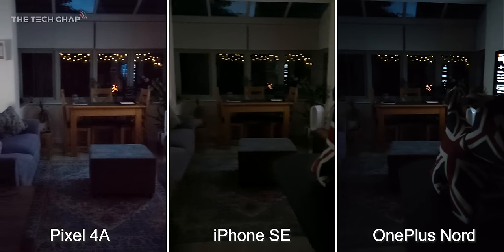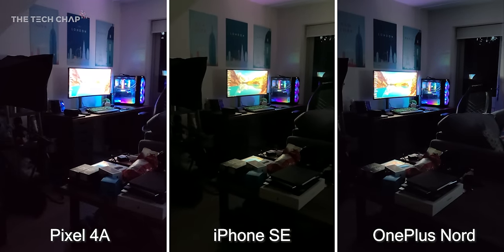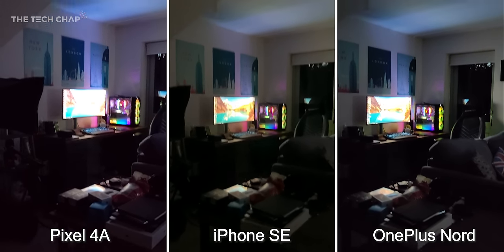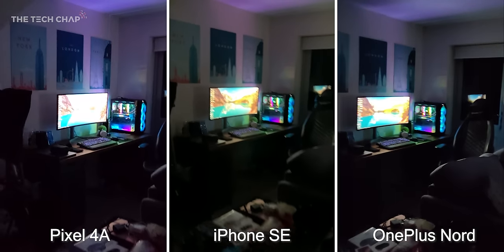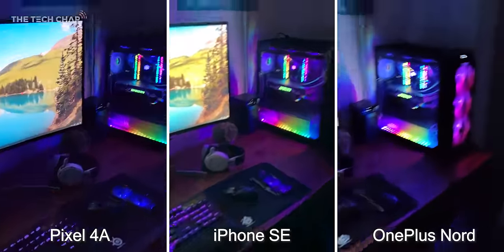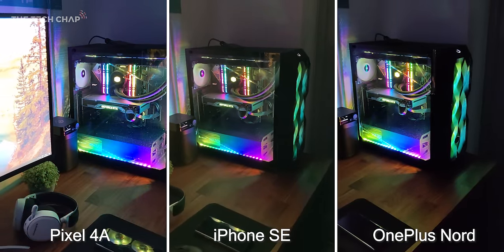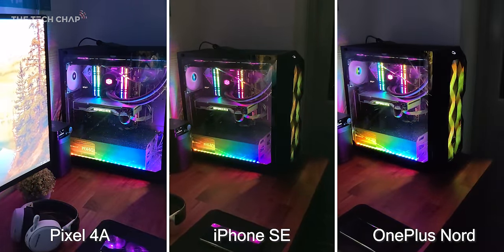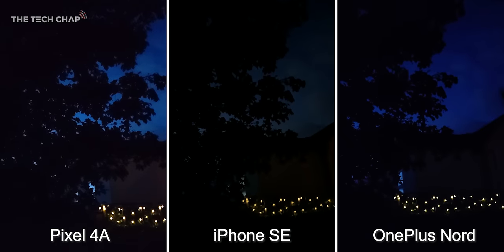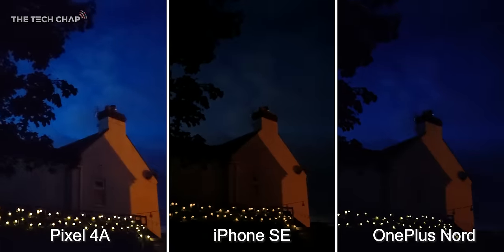What about low light video? As I pan across my living room you can see the pixel starts off much brighter but at the expense of lots of noise. The iPhone does a good job handling the bright highlights of the monitor but it's also a bit of a noisy mess. Walking over to my desk and the Nord is the shakiest — you can really feel the judder of every footstep — but overall it's doing a decent job of balancing brightness and noise. Once we get to the PC though the pixel does give us the most detail. Going outside, they're all pretty bad but the Nord is consistently the least noisy.